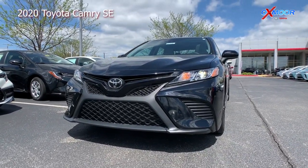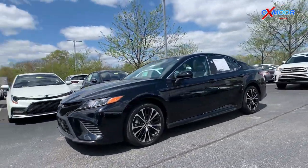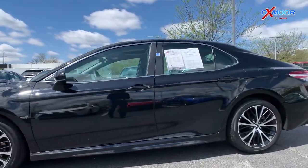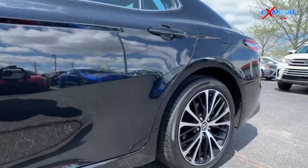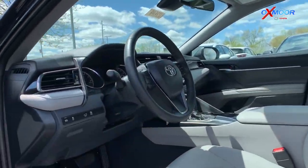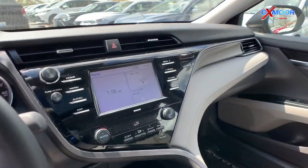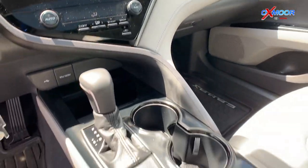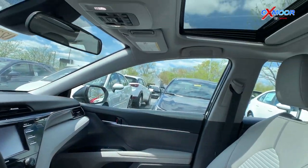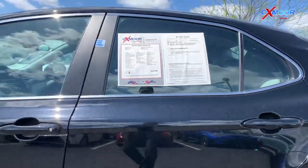This vehicle has an exterior color of black and it does have a clean Carfax, so it's a one-owner vehicle. It also has those really nice 18-inch alloy wheels, and on the inside it does have the power tilt and sliding moonroof, the door edge guards, the wheel locks, and the interior color is going to be the ash color. This vehicle has about 48,000 miles on it and it's going to be listed online for $25,000.